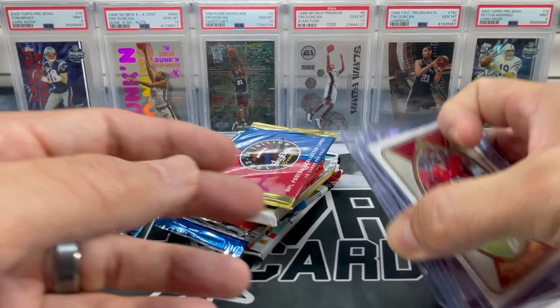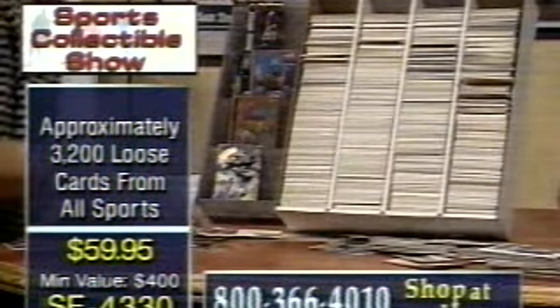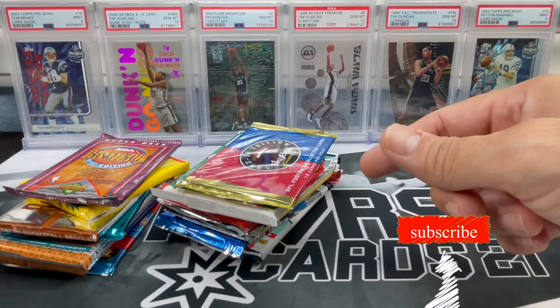We got all this — 17 packs, top-loaded cards, 35 bucks shipped — and you're paying nothing extra. If you're complaining about this box, just don't order it. Let's get right into this — we'll go back and forth between football and basketball.